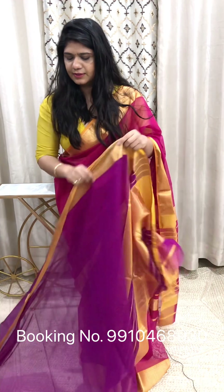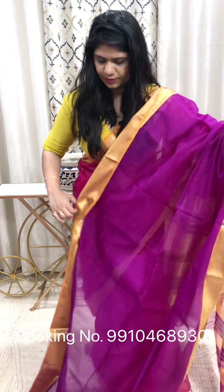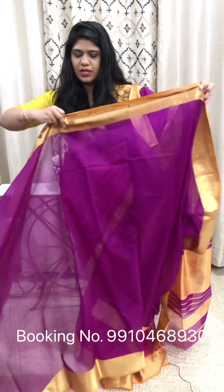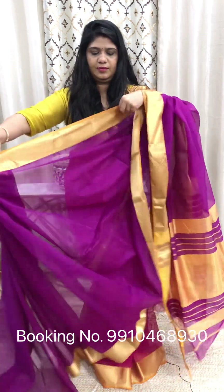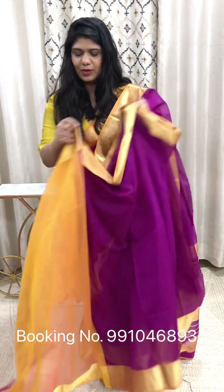Next color — deep purple shade. It's a combination of deep purple and yellow. It's a very rich color combo. Rs. 4500. I will show you a little draped look — after wearing this, this is how it will look. Sari length 6.2 meters, including blouse piece. This is the blouse piece.